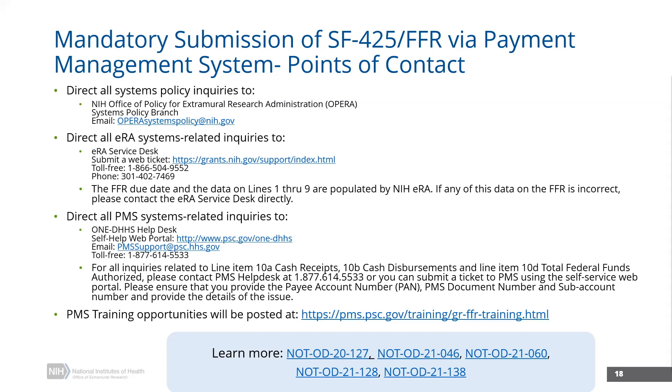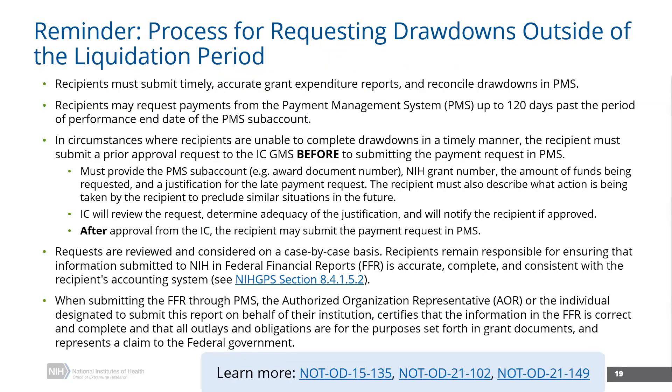Another recent system process update relates to requests for a drawdown outside of the liquidation period. For NIH grants, recipients have a 120-day liquidation period following the project period end date. After 120 days, PMS systems prevent automatic payment approval. The 120-day liquidation period is to allow time for final payments and reconciliation before submitting final financial reports. The payment management system prevents automatic approval of any payment requests once that liquidation period has ended for a particular document or sub-account — and that applies even between competitive segments for NIH grant awards.